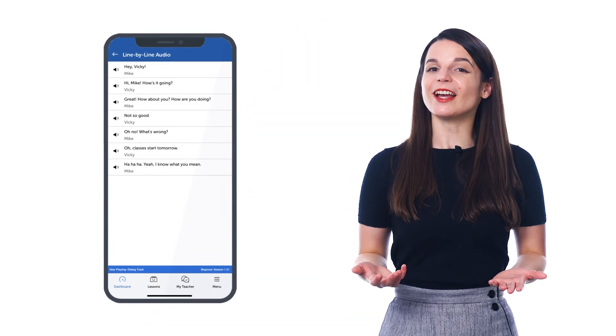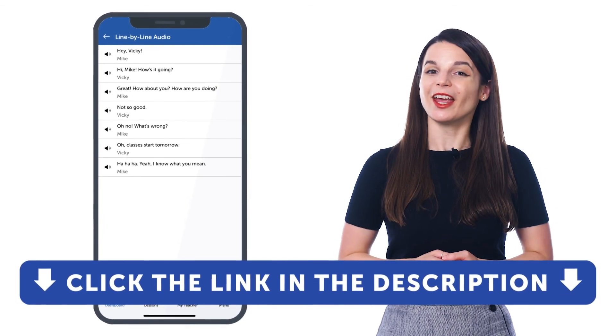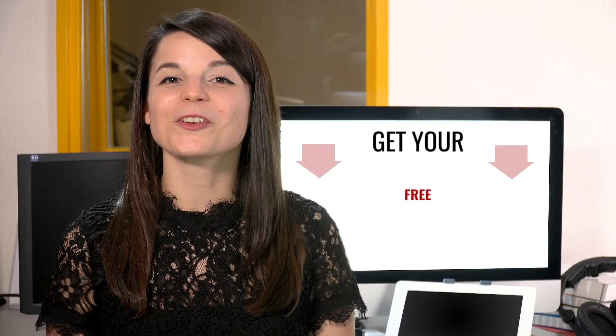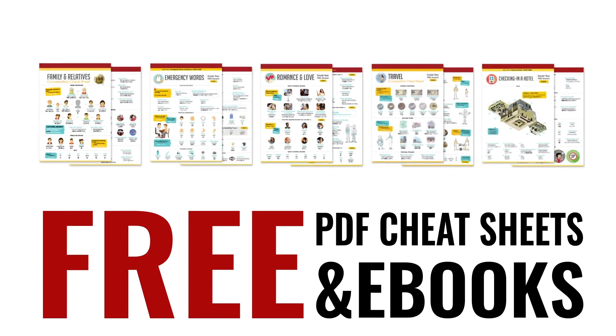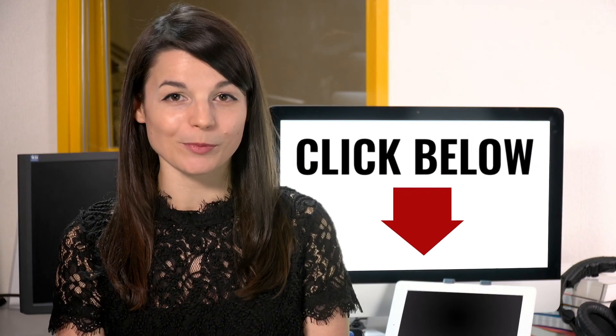So if you want to learn your target language faster, understand native-level conversations, and improve your speaking, listening, reading, and writing skills, then get free access to the line-by-line dialogue. Sign up for a free lifetime account right now — just click the link in the description to sign up. Great work, here's a reward: speed up your language learning with our PDF lessons. Get all of our best PDF cheat sheets and e-books for free. Just click the link in the description.